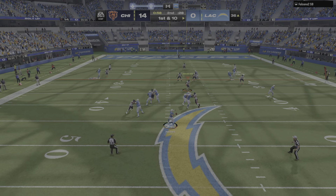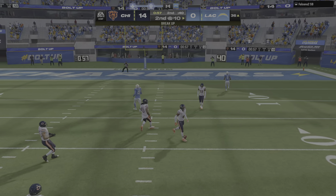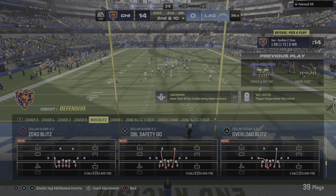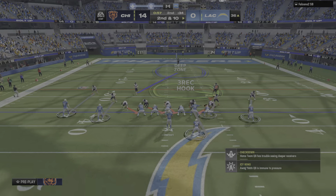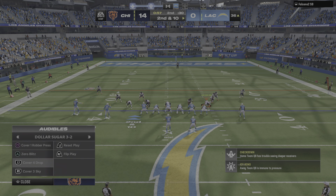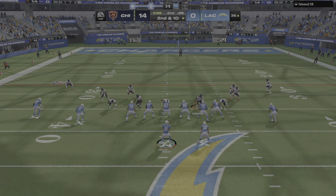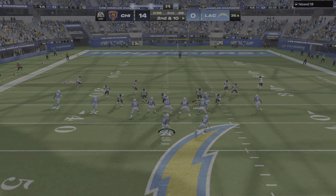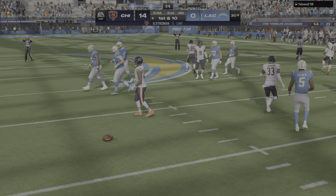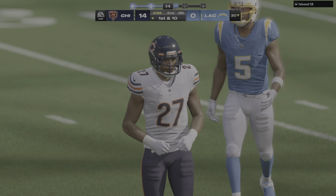From the shotgun, here's Herbert, and that is incomplete — the coverage a little too good there, and it's second down. The incompletion — maybe not the worst thing on first and ten; it gives them a chance to regroup, relax just a little bit, huddle up, talk it over, then continue their drive. On Herbert, his third interception — and the Bears are going to take over at their own 30-yard line.